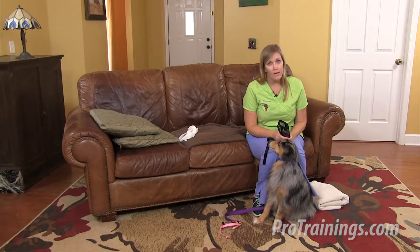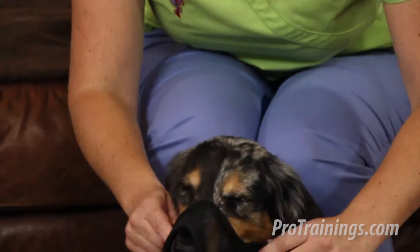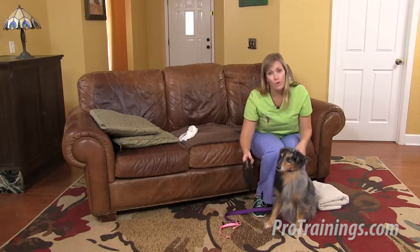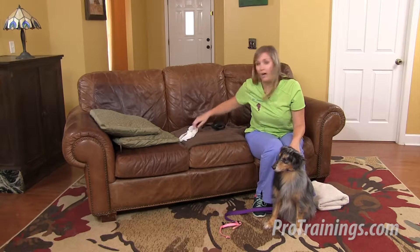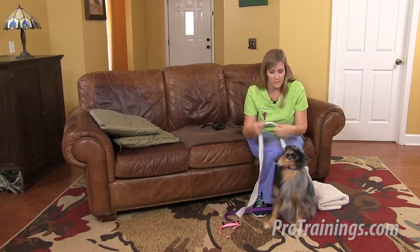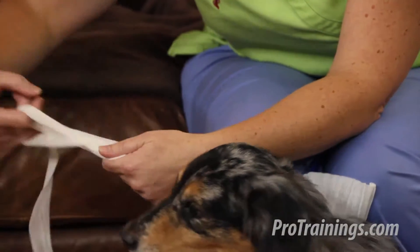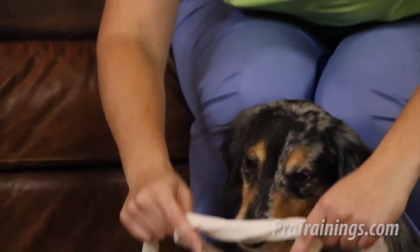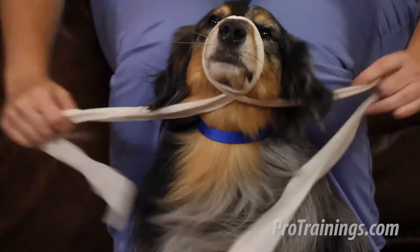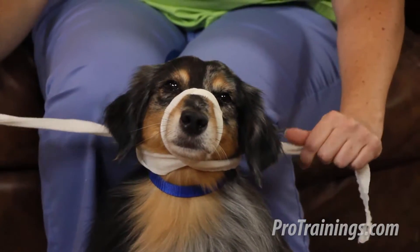Before transporting an animal that's in pain, it's important to try to place a muzzle. Get a muzzle and pass it over your dog's nose and clasp it in the back behind her ears. If you don't have a muzzle or the muzzle you have is not of the appropriate size, you can use a strip of gauze or other soft material. Make a loop with the material and pass it over your dog's snout, pulling it snug. Cross it under her chin and tie it in a bow behind her ears, making sure you can remove it easily if needed.